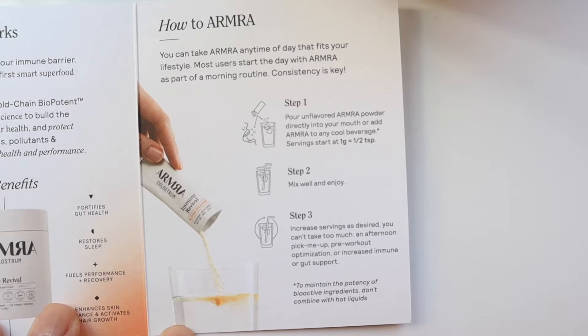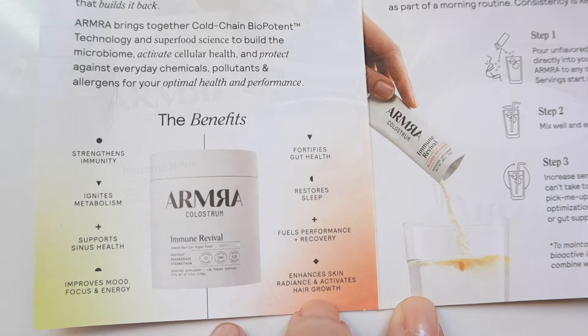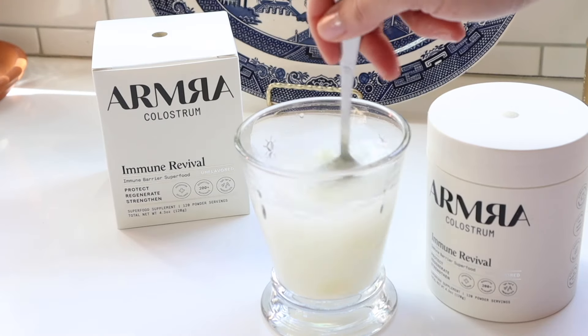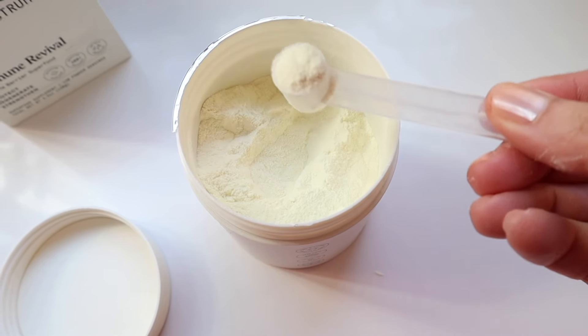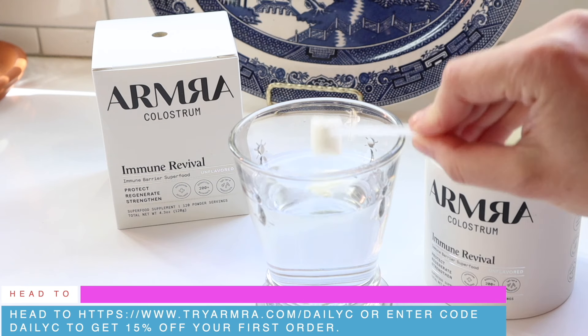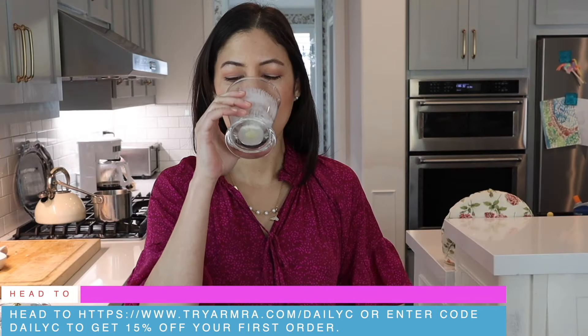It's the most potent bioavailable sustainably sourced colostrum on the market. It benefits your skin, gut, immunity, focus, mood, energy, performance, and hair — it reactivates the hair follicle stem cells to optimize the scalp microbiome. You can have it plain or put three to four scoops in a cold drink. I've been absolutely loving the changes; I've been so run down lately and I'm feeling better each day. Receive 15% off your first order at tryarmra.com/dailysea or enter code daily sea.